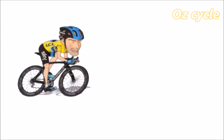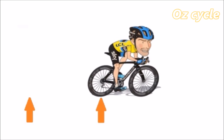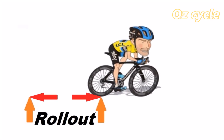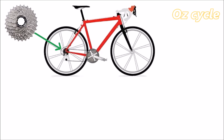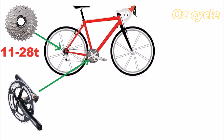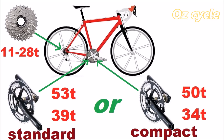With every pedal revolution, the bicycle will move a certain distance forward, and this distance when measured is called the rollout. Your bike has a cassette cog set on the rear — common size is 11-28 — and a front crankset with two chainrings, either a standard size of 53 tooth and 39 tooth, or a compact size of 50 tooth and 34 tooth.